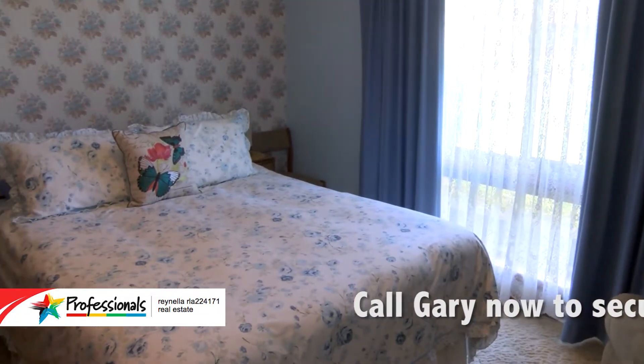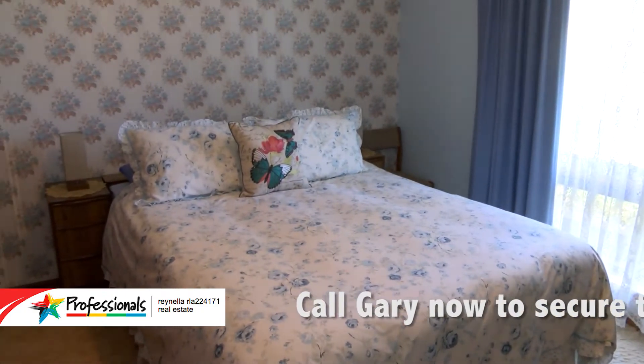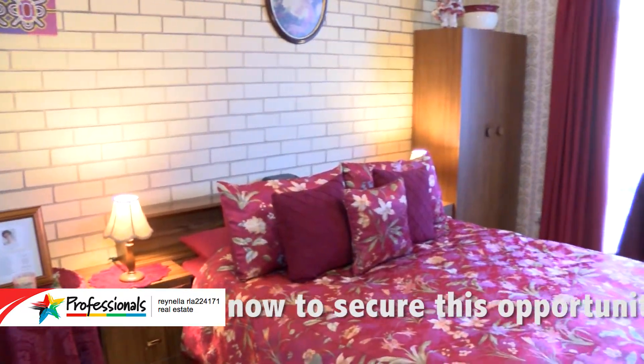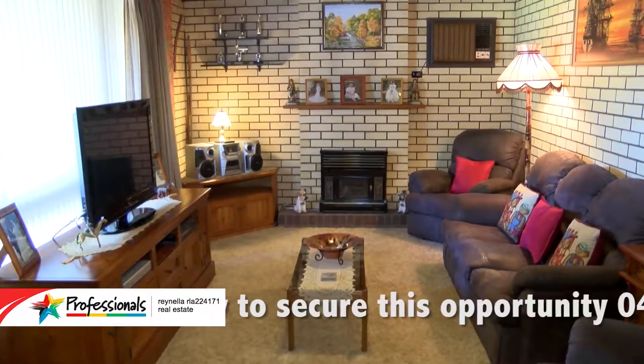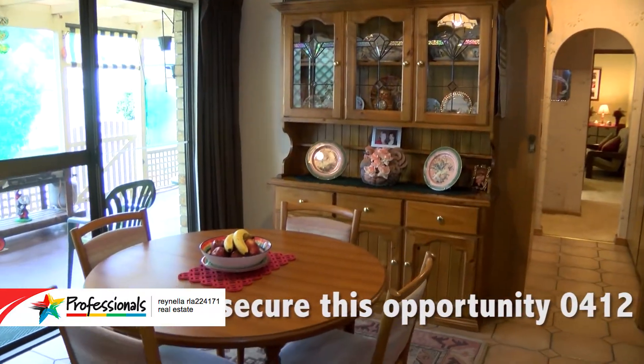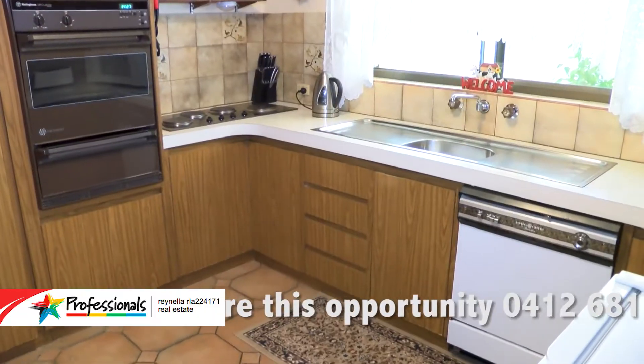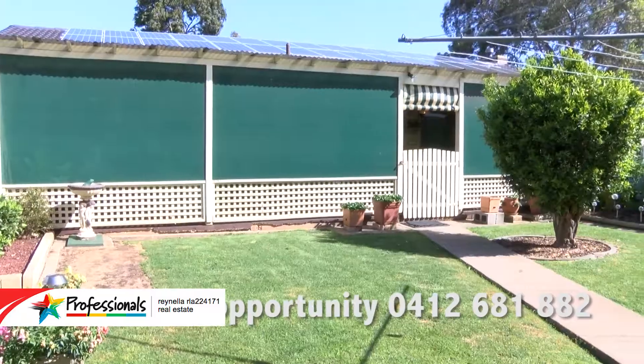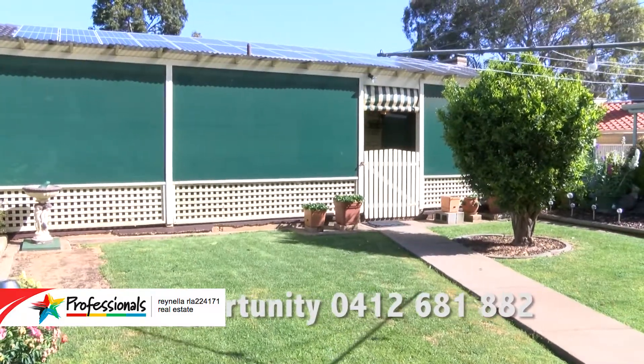What we have is a solid brick three-bedroom home, and it is the original owners that actually built the home that are our current vendors. Some of the features include built-in robes in the master bedroom, air conditioning in the lounge room, a formal dining room, a dishwasher in the kitchen, and of course there's a beautiful entertaining area outside with the pergola and shade cloth which keeps it nice and protected.